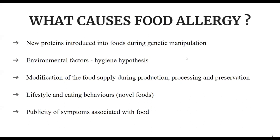Causes of food allergy include: new proteins introduced into foods during genetic manipulation; environmental factors such as the hygiene hypothesis — when your body is not exposed to new proteins, it may lead to food allergy; modification of food supply during production, processing, and preservation; lifestyle and eating behaviors influencing how your immune system develops; and publicity of symptoms associated with food also contributes to the causes of food allergy.